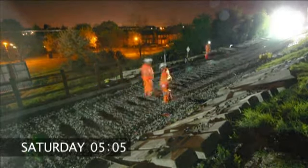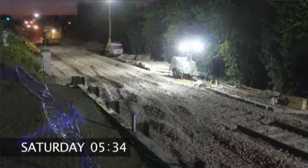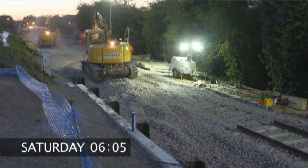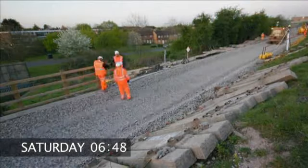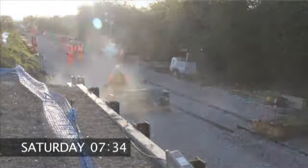Work on the project began by mobilising equipment in the early hours of the morning to remove the old track and sleepers. This was done using special plant and equipment. Then the track ballast was levelled using special laser equipment to ensure that it had the correct gradient.